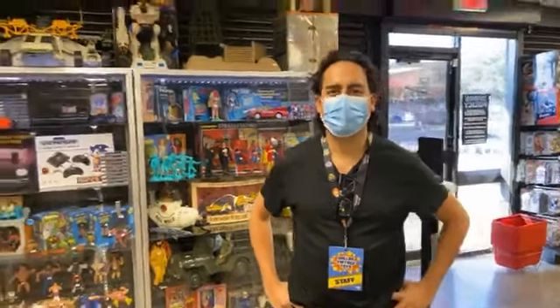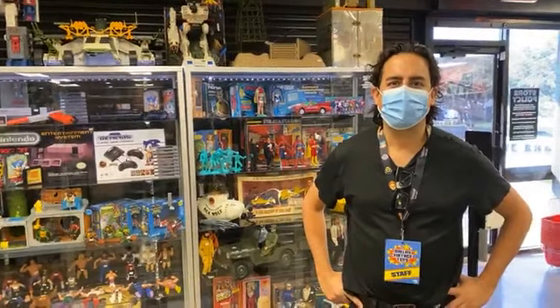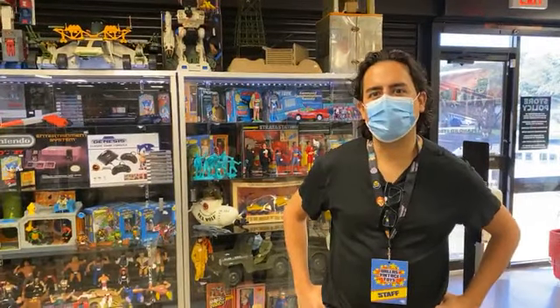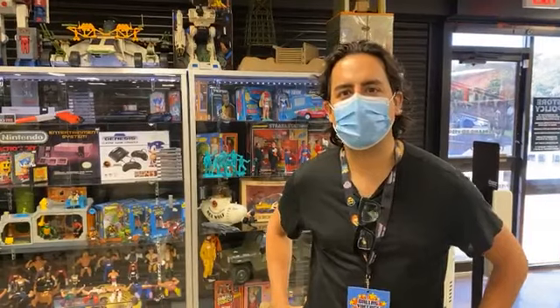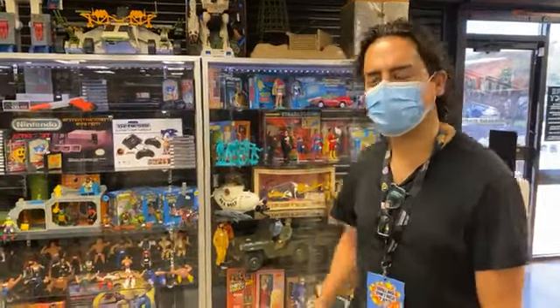Good morning everyone, I'm Sean and this is Scott Tucker. We're going to show you around some stuff we've been doing this week at Dallas Vintage Toys. Happy Saturday from everybody here — just wanted to show you some of the new stuff we've gotten in. We just redid a bunch of the cases, so follow us and we will show you the new stuff.